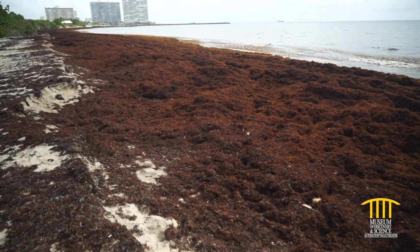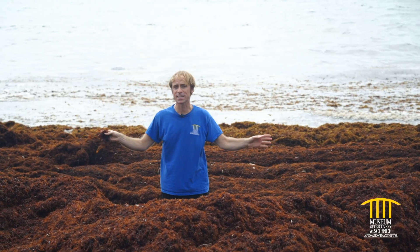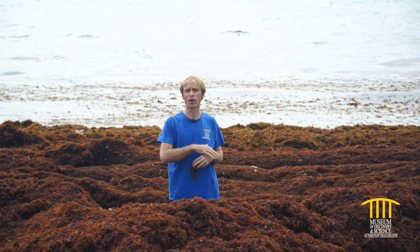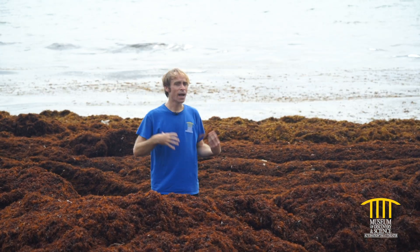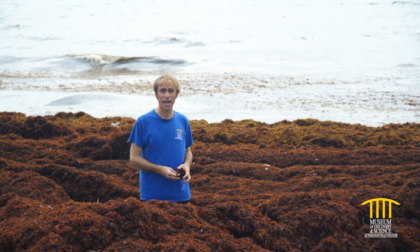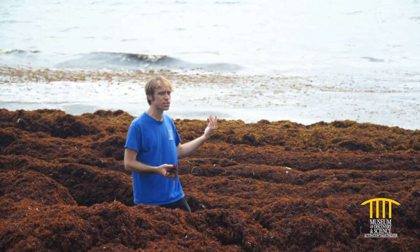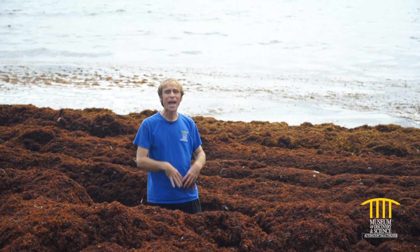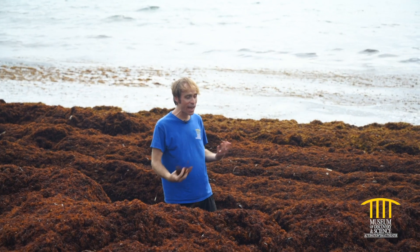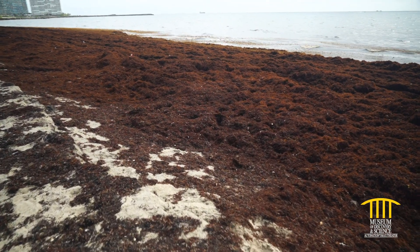Naturally occurring algae — beds of this can cover the surface of the ocean for miles at a time and provide habitat for numerous fish species, turtles, and a good feeding ground for birds and other ocean predators. Then it washes up on the shoreline, where it decomposes on the beach, adding nutrients and providing nesting grounds for crabs, birds, and turtles.